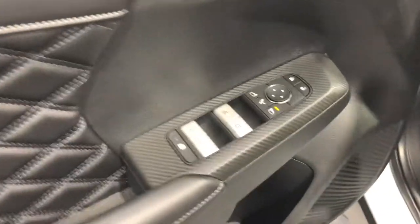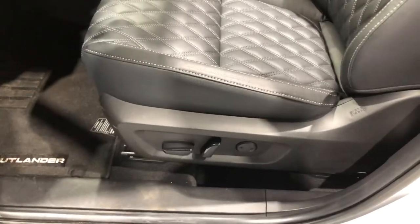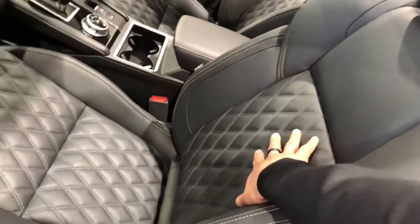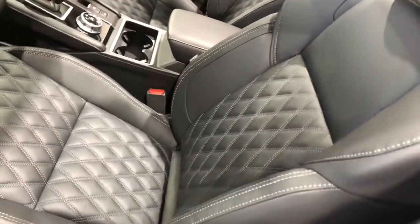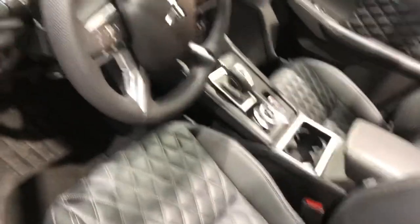Moving on to the interior, we have your power lock and power windows as well as your mirror settings, and up top here you have your memory seating which is very convenient. Seats are powered and they come with lumbar support as well. As you can see they've totally redesigned it giving you this nice diamond stitching going down the middle. They're very comfortable and they're heated for both you and your passenger as well.